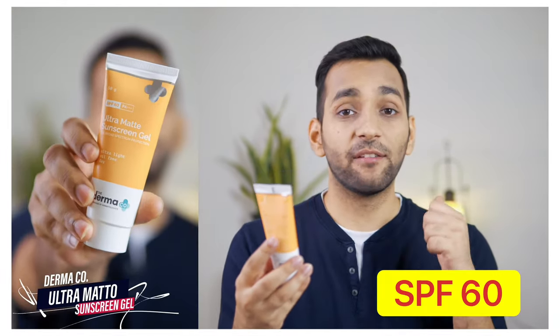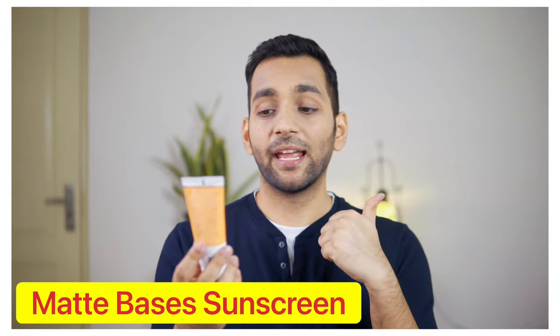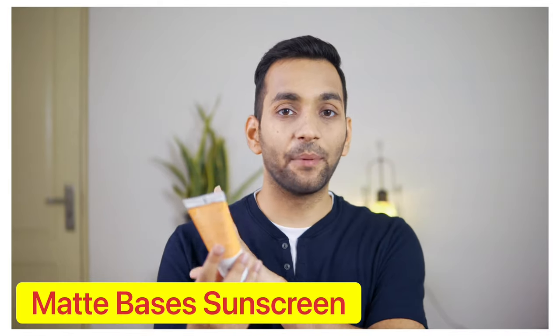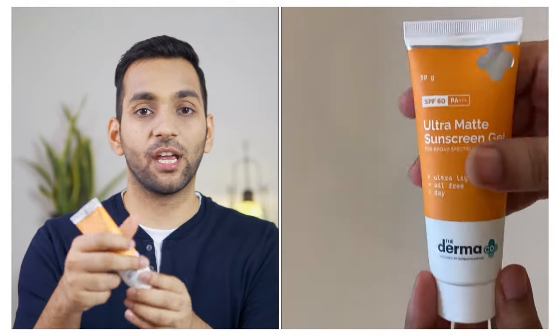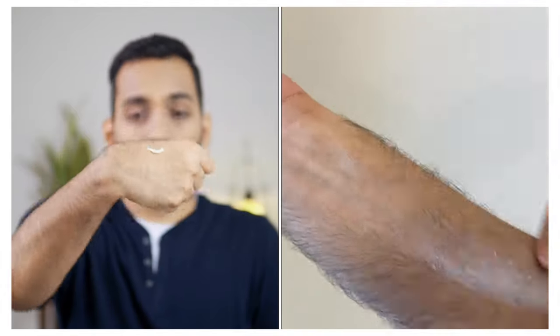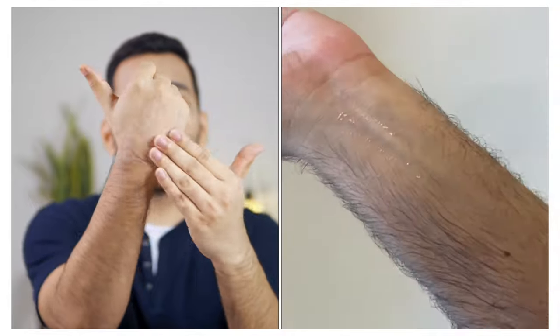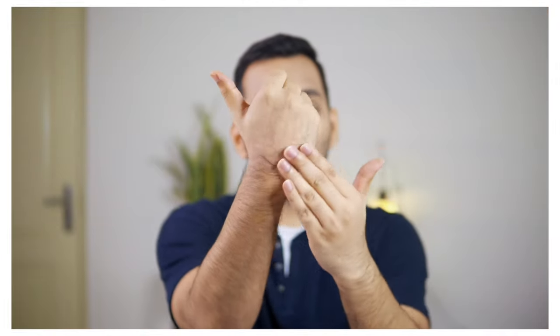Next is from the brand Derma Co, which has SPF 60 — the highest among all we have tried so far. All the others were SPF 30 or SPF 50. This one is SPF 60 and it is matte-based, meaning it controls oil on your skin. After applying it, it is definitely matte-based and absorbs into the skin very well.